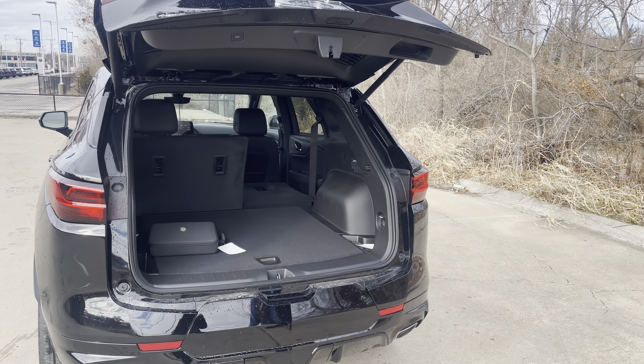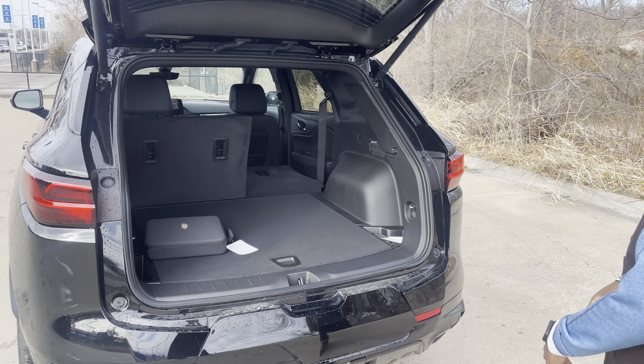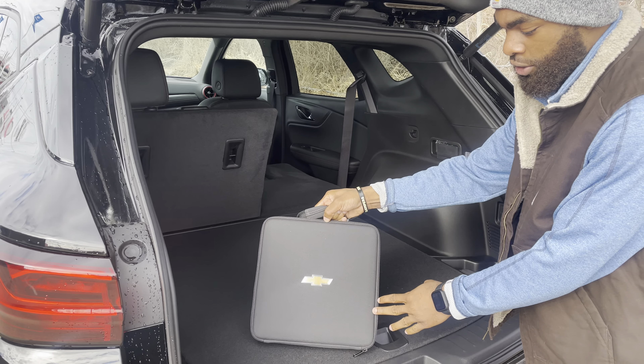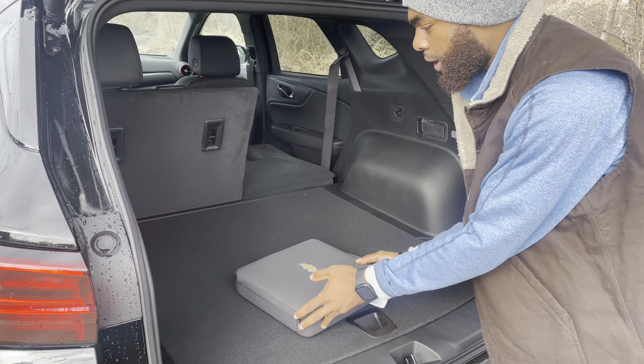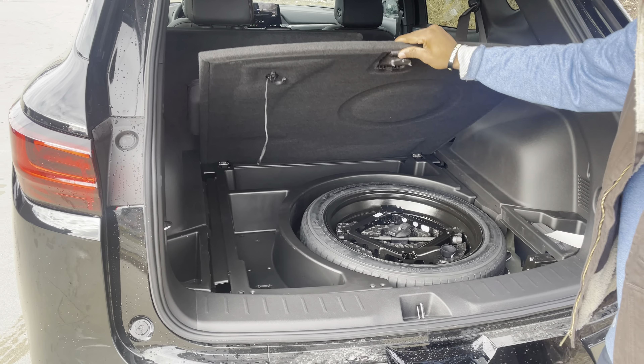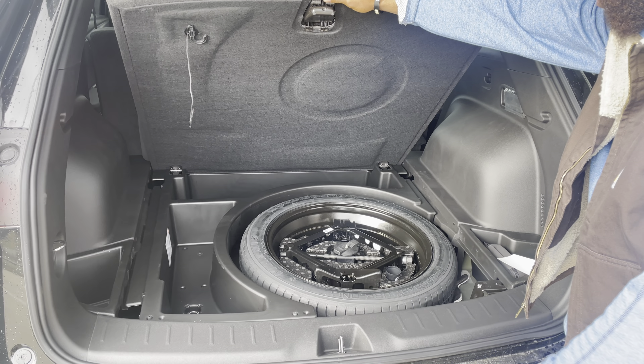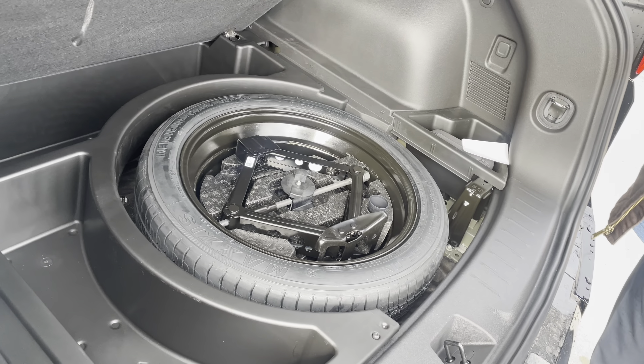There's plenty of storage in the back here for groceries, miscellaneous things — even pets will be able to fit perfectly inside here. It does come with a safety package with the nice Chevy bag, which is always a plus. You also have additional storage underneath the cargo area, including the spare tire, some tools, and spots for miscellaneous items as well.